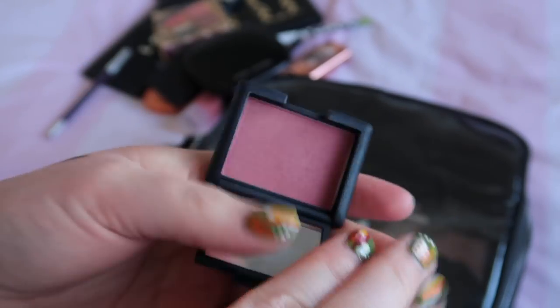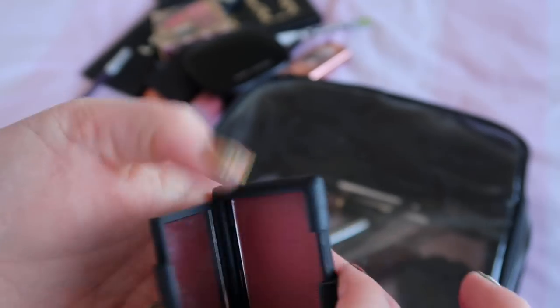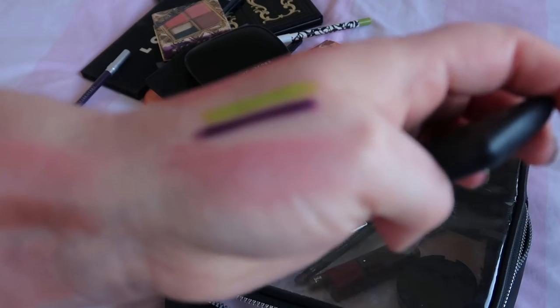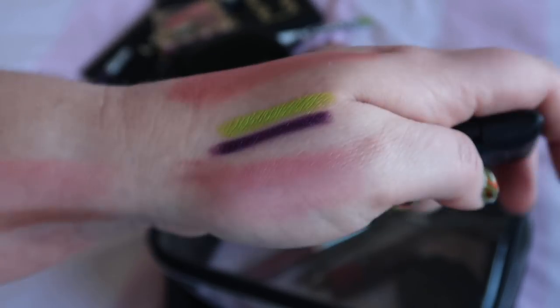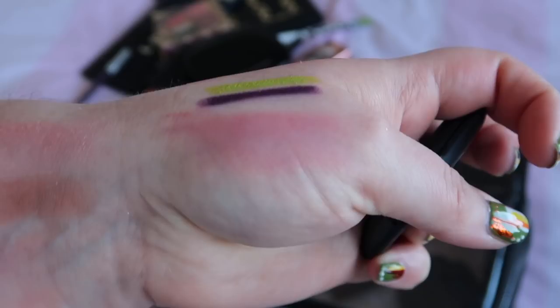I used this NARS blush a few times this month in the shade Glue — though I might not be pronouncing that right. It was the Sephora VIB welcome gift in 2017. It's quite a deep, almost purpley pink, and I had it in my makeup basket at work and was using it quite a lot this month.